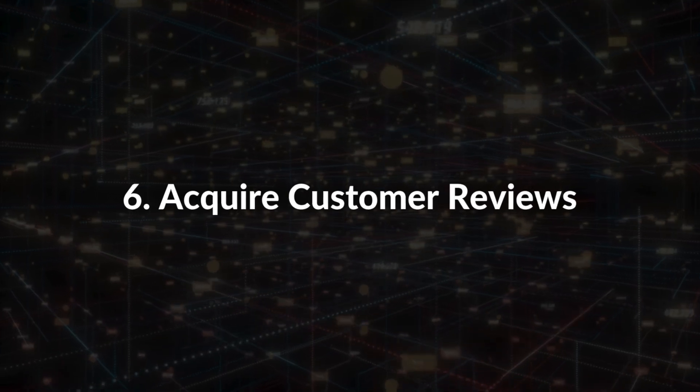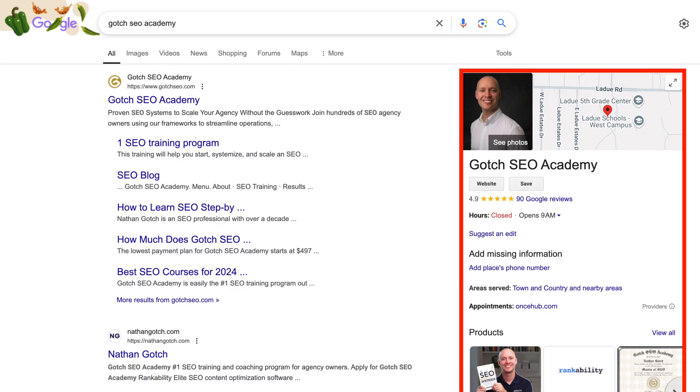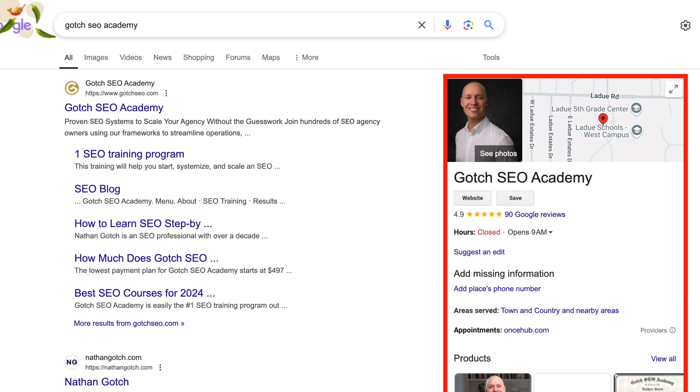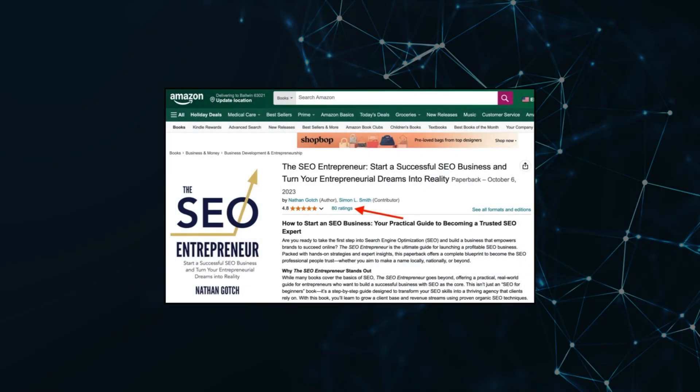Number six: acquire customer reviews. 91% of people aged 18 to 34 trust online reviews as much as recommendations from friends and family. Use these third-party review platforms to build trust. The first is Google — create a free Google Business Profile and streamline your review collection with tools like NiceJob, BirdEye, and Podium. And if you're selling on Amazon, make it your mission to collect as many reviews as possible.